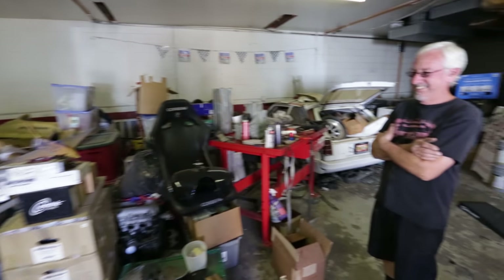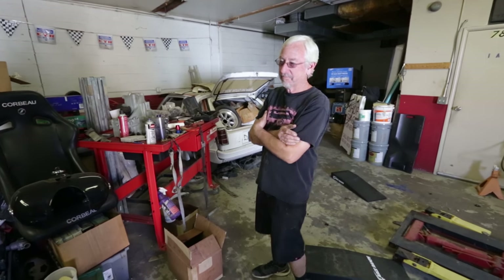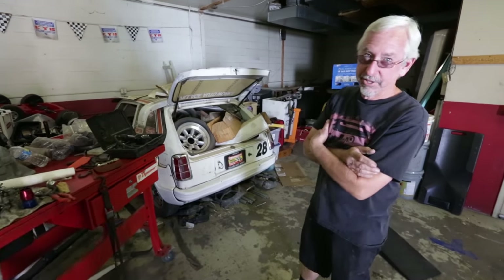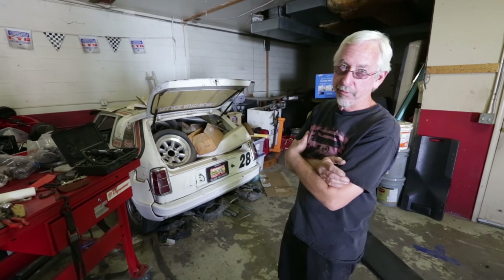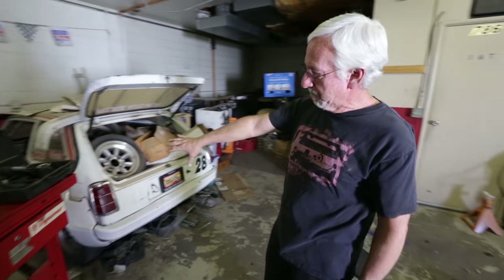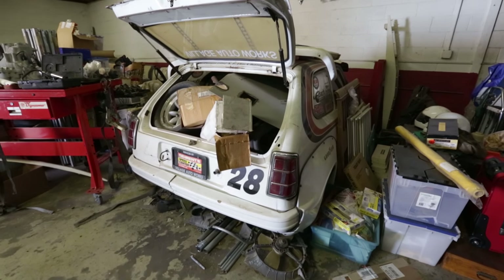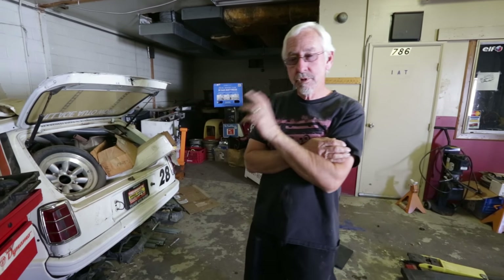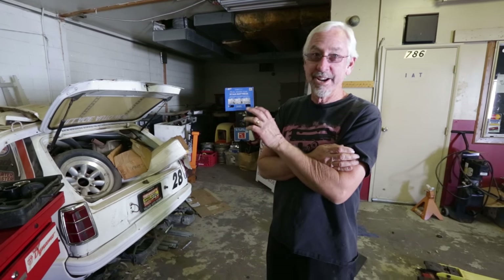We've wandered back into Brian's storage room and there's some really cool stuff. I'm eyeing this first generation Civic 1200 — they're slightly different than the CVCC that came out afterwards, just a little bit shorter. This actually has a Mugen body kit on it, the wide body kit, and it was raced back in the 80s in GT5. It originally came with a 1200 motor and we actually have a Mugen 1200 motor that we're going to put in this car — that's gotta be rare.